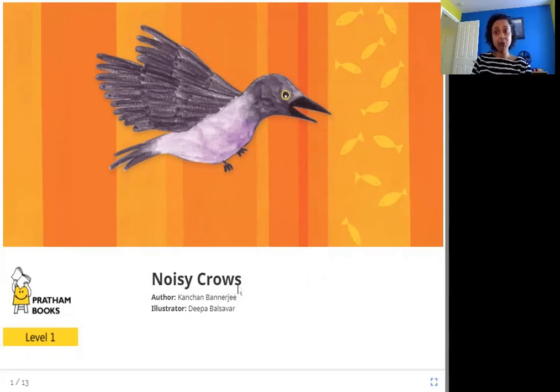I'm sure you have heard crows making sounds and making a lot of noise. They're very noisy and very loud. Have you heard the sound? So let's read more about these crows.